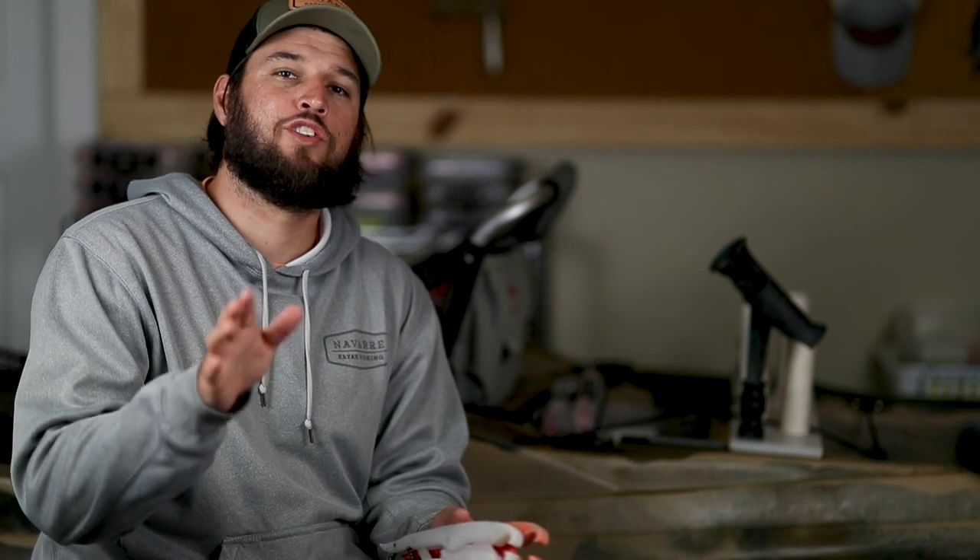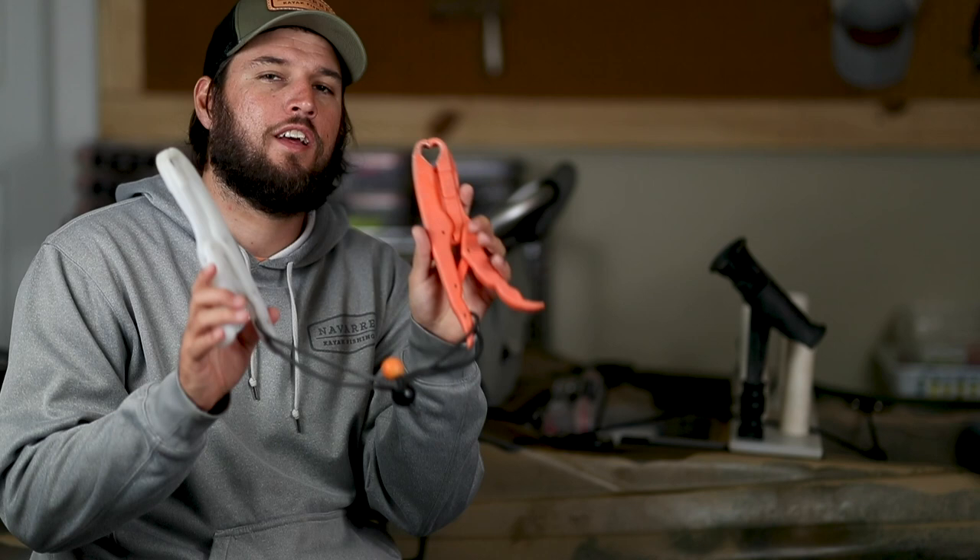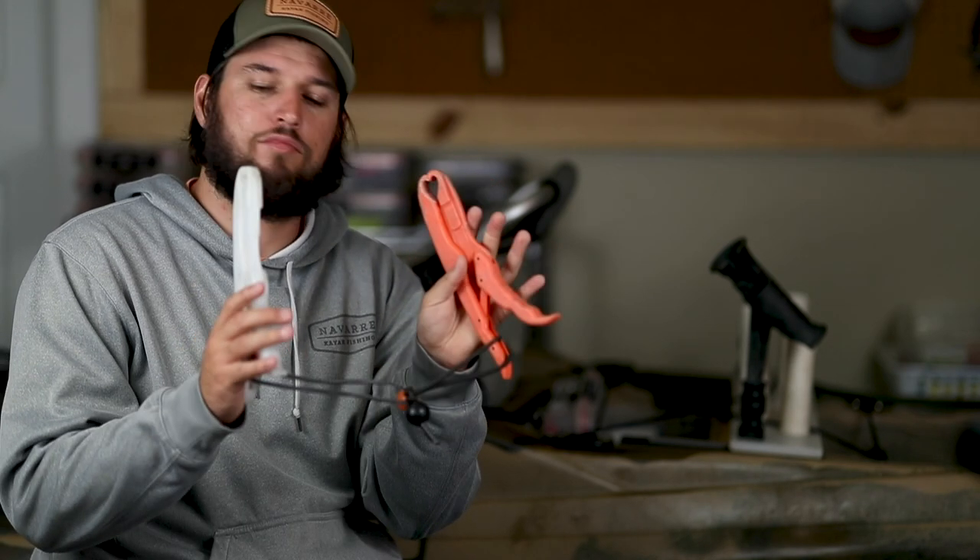Pick the fish up, let it go — super easy. It keeps your hands away from your toothy fish, like king mackerel. You got to have them, and they're cheap. You can see these have been through the wringer and they're still going strong.